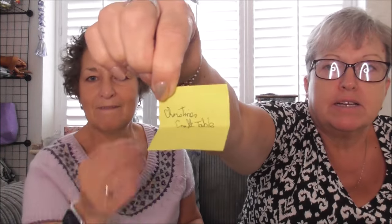The winner of prize number two is Christine's Craft Table. Congratulations, Christine's Craft Table! You have won this prize. Please email us - the email will be in the description box below. Click on 'more' to find it.